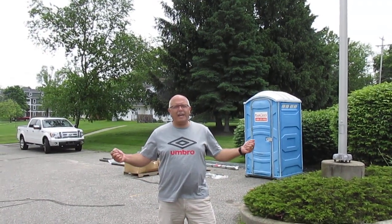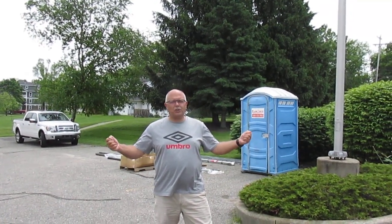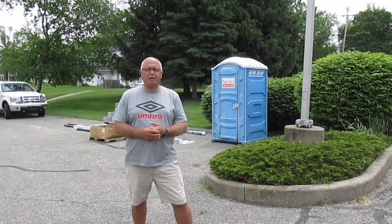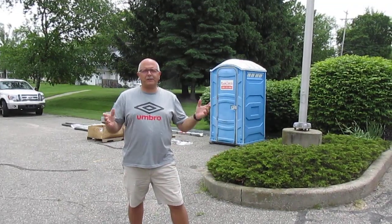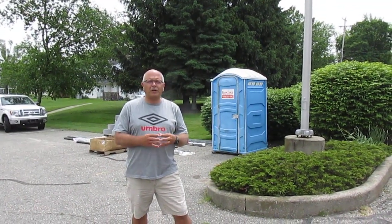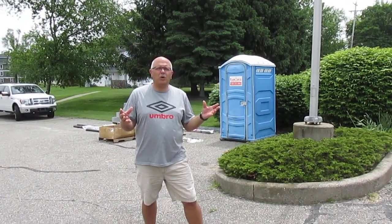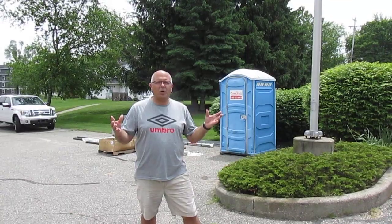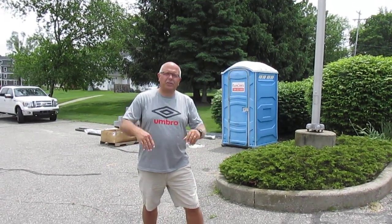Hi everybody, Pastor Pete here and we're outside. We're on the east side of the church and it's been two weeks since we've had a building addition renovation update. Thought we'd give you another walk through today. We're going to have a little better scenery than the Port-a-John behind me. As we walk through the facility for the next four or five minutes, why don't you come along with me and we'll just take a walk, shall we?